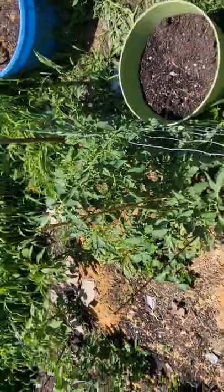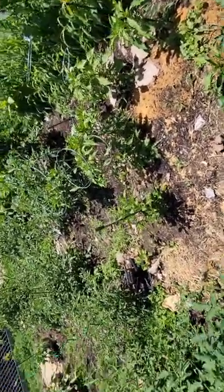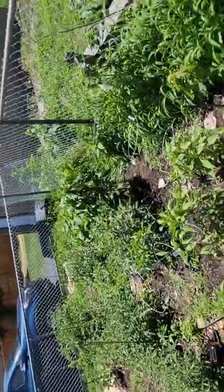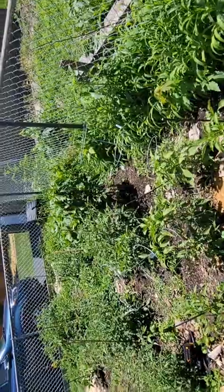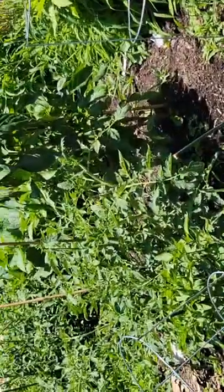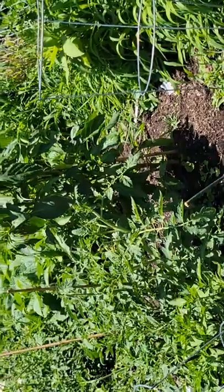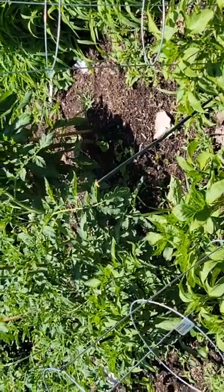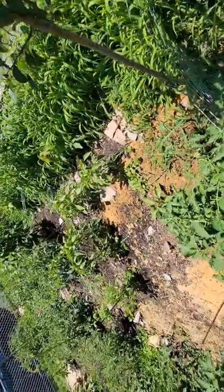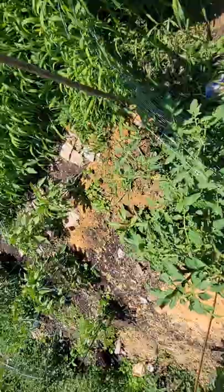There are lots of blooms on all the plants. I can see some banana peppers on that pepper plant — I'm so excited, I wondered if that was going to produce anything. And I have a little poblano pepper right here too — I hope it does something, that would be exciting.